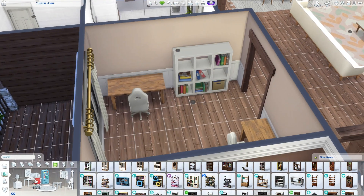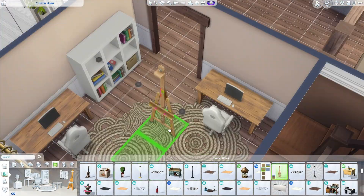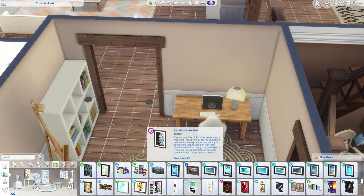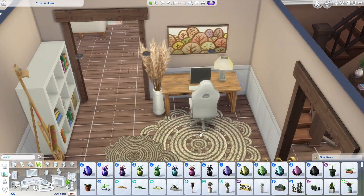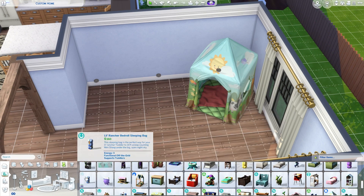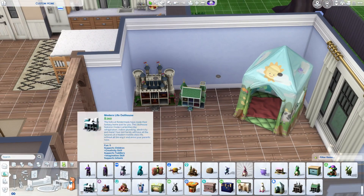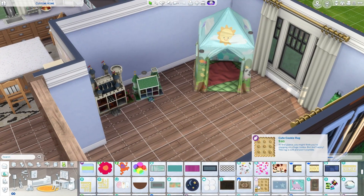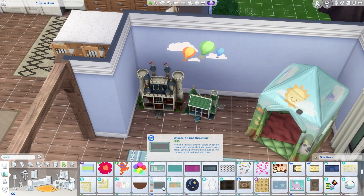I decided to include a little office area downstairs because I wanted upstairs to be solely for bedrooms. We have the master bedroom, the toddler's bedroom, and two spare rooms which you could change into more children's rooms if the family expands. This person only had one little boy so I left them as spare bedrooms — you could have guests over, or roommates if you chose to do that. There are five bedrooms in the main building and one in the annex, so six bedrooms altogether.